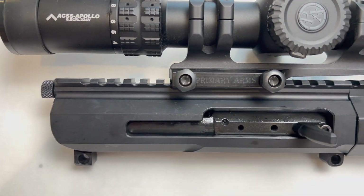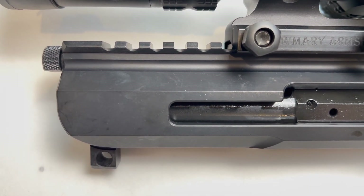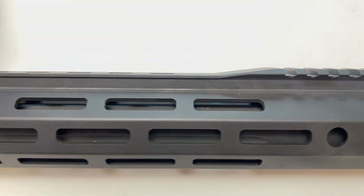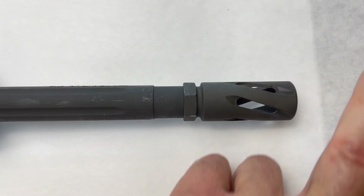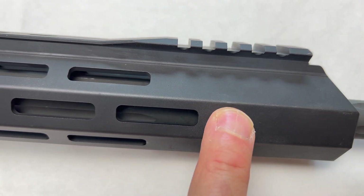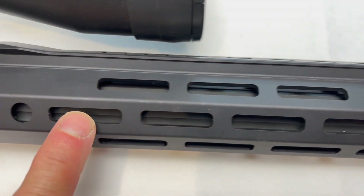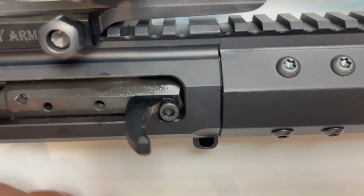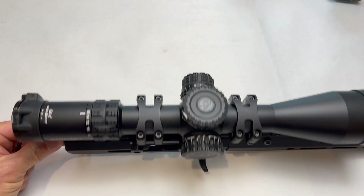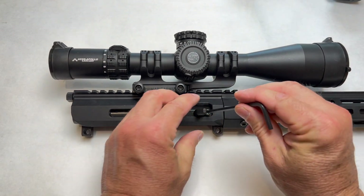I'm going to go from back to front and show you the BCA 6.5 Grendel with the right-side charging handle. Just a glance over so you can see everything: the muzzle brake, the fluted barrel, the quick-detach here, the Picatinny rail up top, then smooth with all the M-LOKs, another quick-detach point, and the side charging handle. This is where the BCG is — it's set up differently.